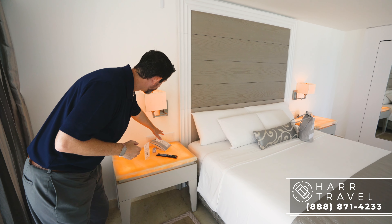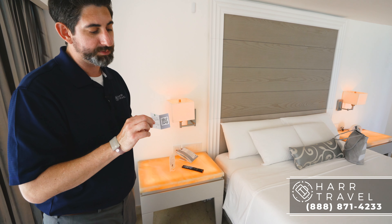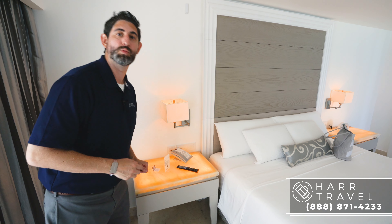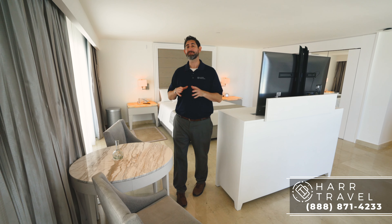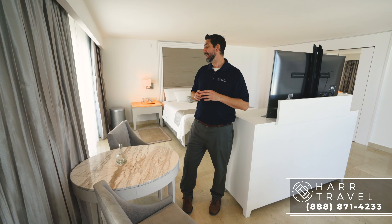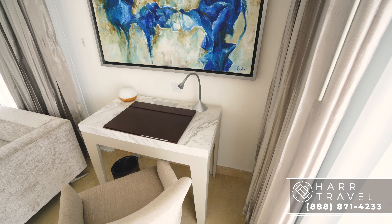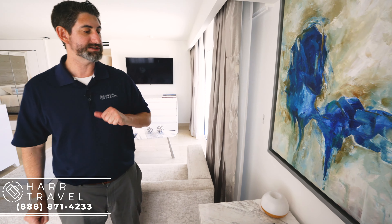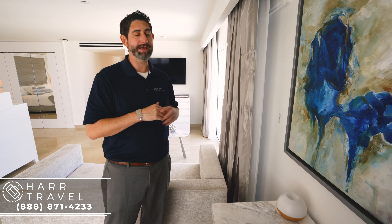Right next to the bed you're going to have two USB plugs. And I just wanted to point out, you have a QR code right there — you can scan that and take advantage of the e-concierge, where basically you can text all of your requests through WhatsApp. As I continue along, you've got two chairs and a table right here, perfect to take advantage of that 24-hour room service menu. And they even have a couple plugs on the floor for you to utilize. Continuing along, you have a writing desk, another chair, and they added even more plugs and USBs right there. Right here you're going to find your aromatherapy — that's another thing your butler can do for you.